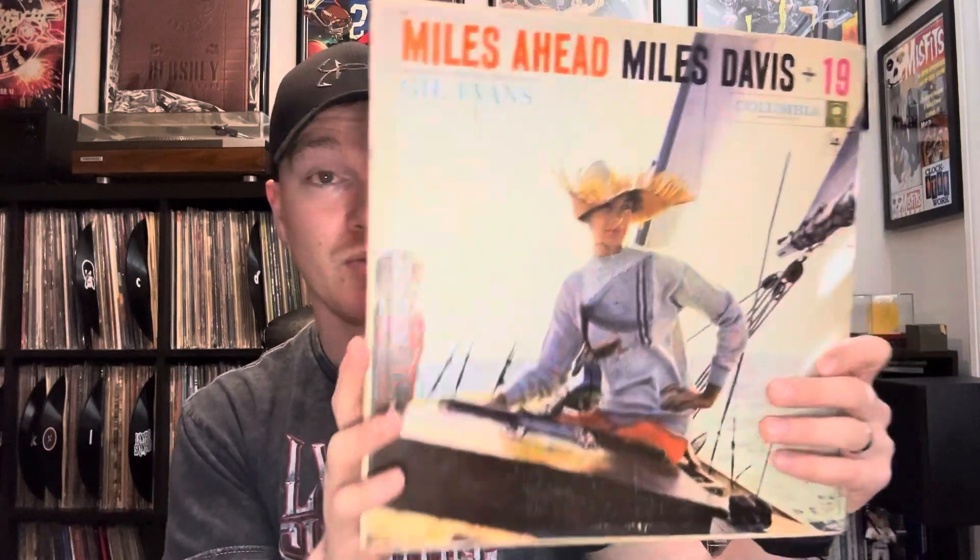This one was a really big find for me — I found this at Bruised Apple in Peekskill, New York. This is Miles Ahead by Miles Davis, an original mono copy. It's a little beat up and scratched, but it plays really great. It's on the Columbia Six Eye. This album is interesting because it's Miles Davis playing with a big band, which sounds a little different from what you'd expect. What's also cool is the album artwork — it was later changed because Miles Davis got very angry that a woman was featured on the cover and not him. Later issues just featured a photo of Miles on the front.